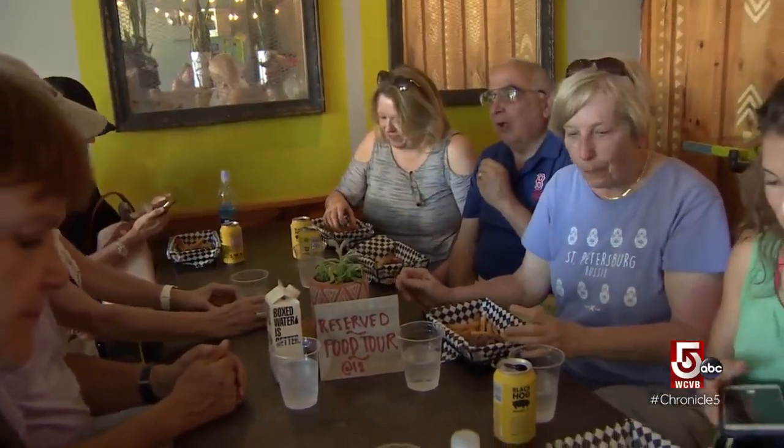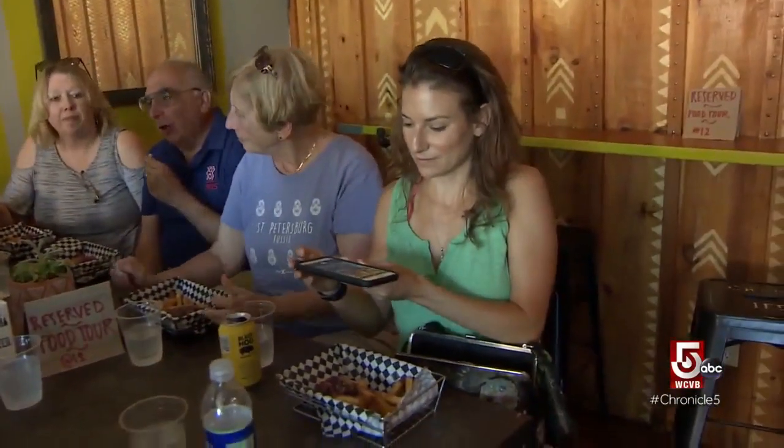A homemade taste deemed Instagram-worthy, served with first prize french fries. I love how they're crispy.